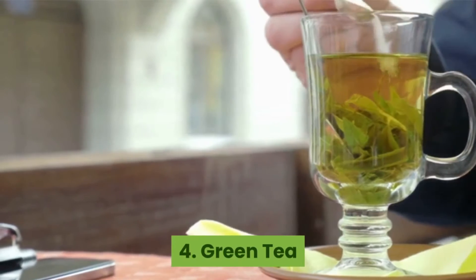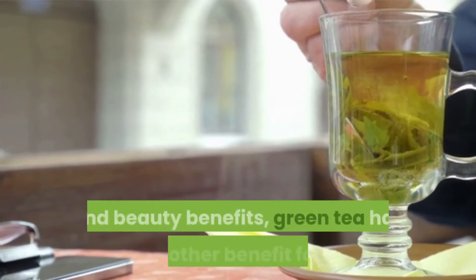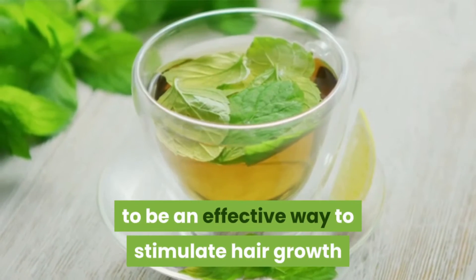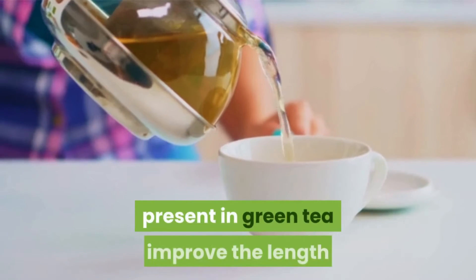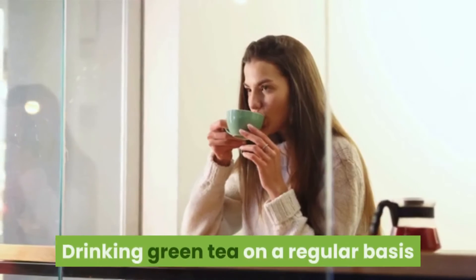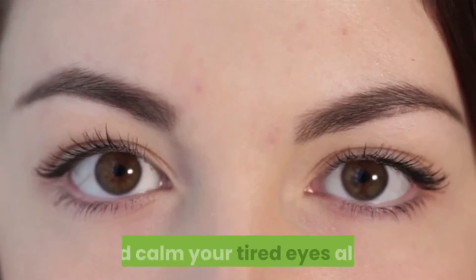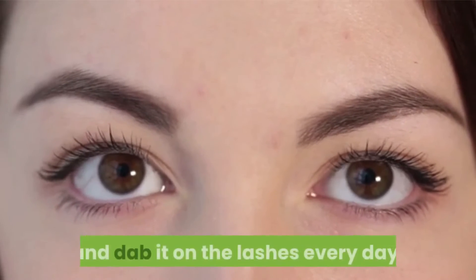Number four: Green tea. The ingredient we have come to love so much because of its plenty of health and beauty benefits — green tea has yet another benefit for you. Intake and application of green tea have proven to be an effective way to stimulate hair growth and improve hair health. Flavonoids and a polyphenol called epigallocatechin-3-gallate present in green tea improve the length as well as the volume of your lashes. Drinking green tea regularly or applying it on the lashes both work substantially. Place a green tea bag on the lids to grow eyelashes and calm your tired eyes, or dip a cotton swab in green tea and dab it on the lashes every day.